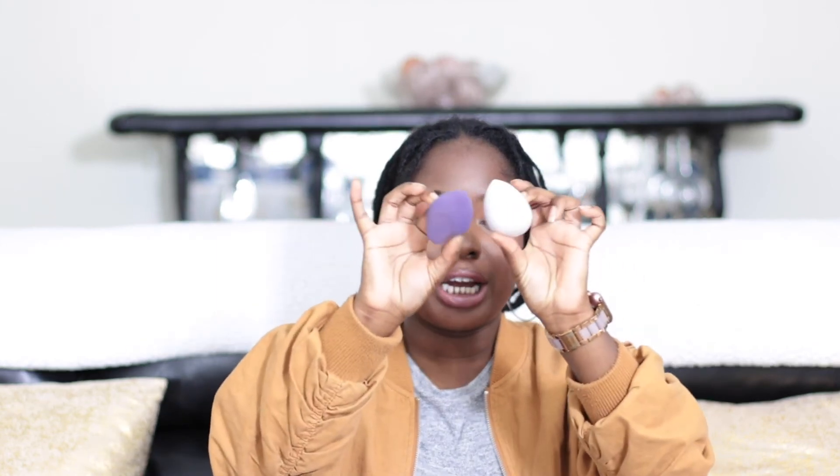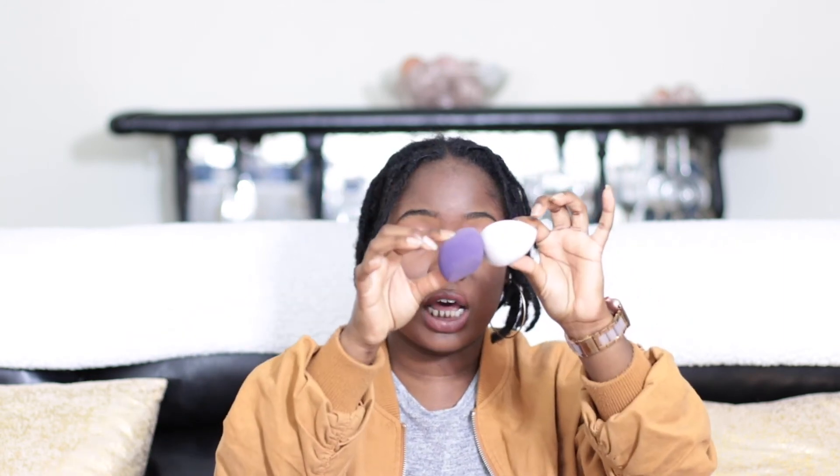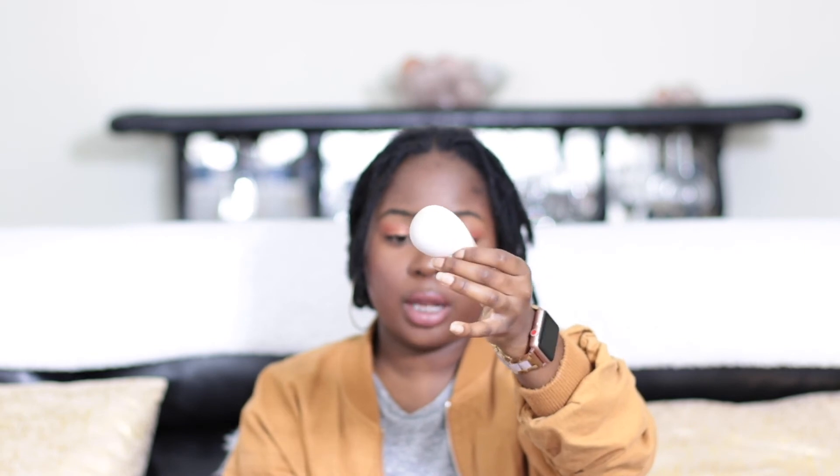The last thing I have to talk about are beauty blenders. The Beauty Blender brand is $20 for one — I don't have $20 to keep buying a bunch of them, especially since I use a different one every time I do my makeup. Amazon had a four-pack. I can't remember exactly how much I paid, but they have different colors. This set has two different styles: the regular beauty blender shape, and one with a smooth edge — each style comes in a light purple and dark purple.